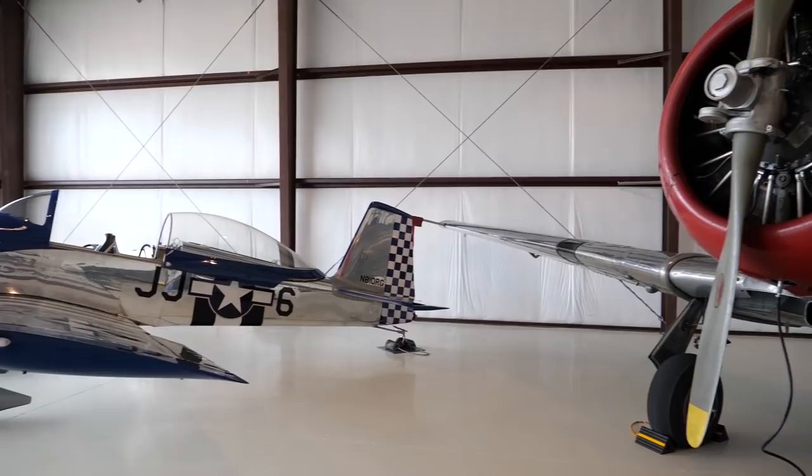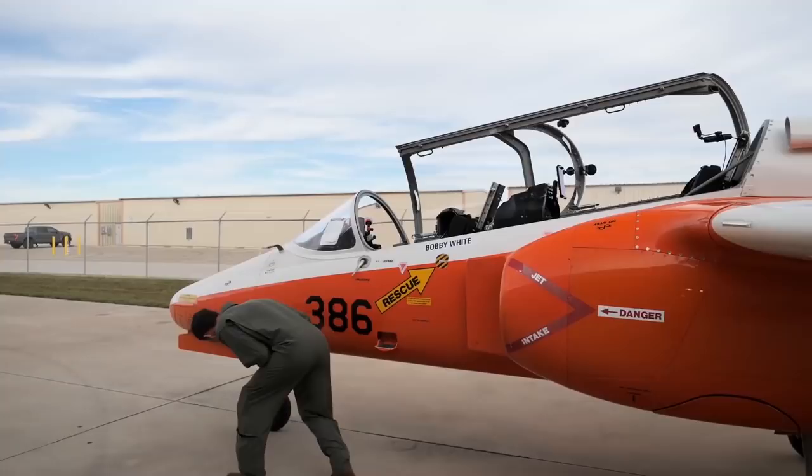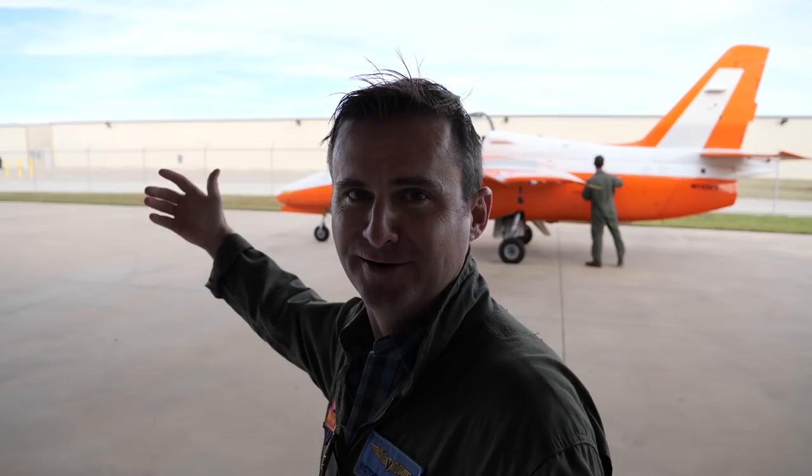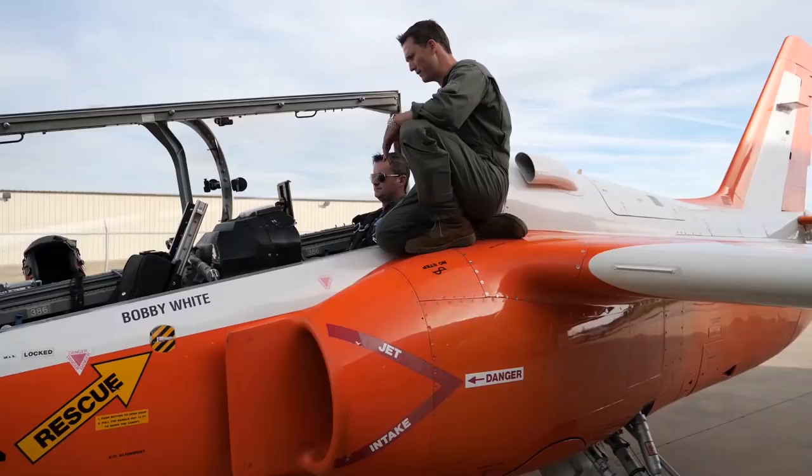With the interview over, it was time to get ready to fly. The first thing we needed to do was have a thorough briefing on the systems of the airplane and the maneuvers we were going to perform during the flight. We discussed takeoff and landing profiles as well as upset recovery training. With that complete, it was time for the walk around. We are all set to fly the Marchetti S211 — flight suit on, ready to go. Should be a pretty cool experience.